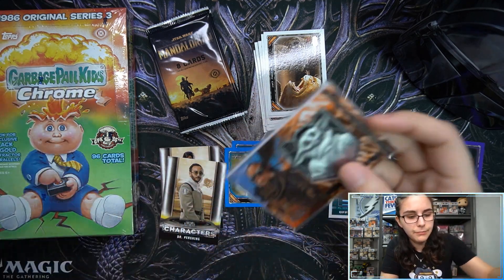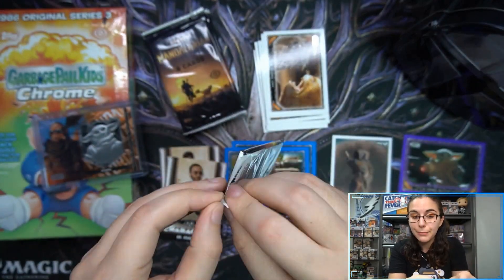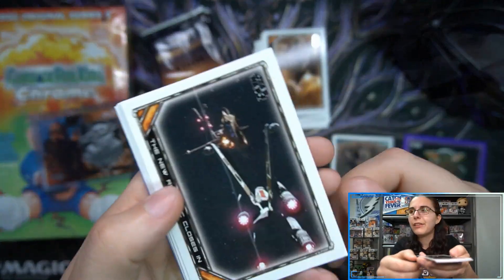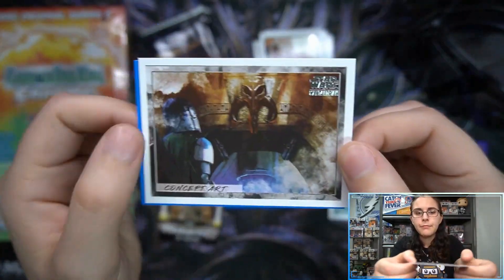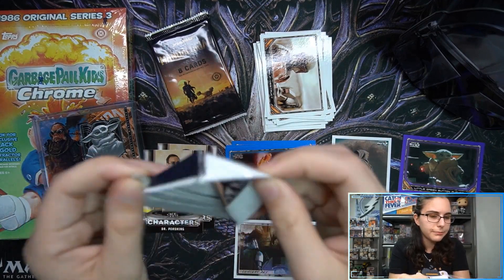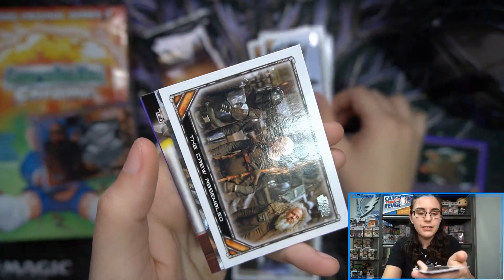I say retail as if Mando retail is still easy to find. I actually have a pile of retail stuff to open on my personal channel at some point — a retail Mando blaster box, a Vivid Voltage Elite Trainer Box, and some Yu-Gi-Oh. But I don't think you can even find Mando retail anymore. We have a concept art insert and a blue parallel. Let's see what's in here — we have a sketch card!